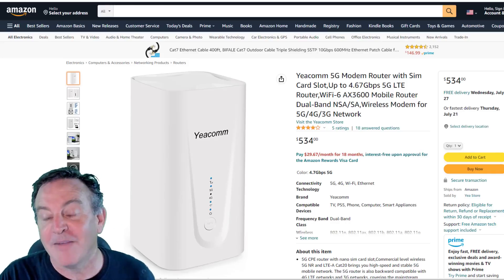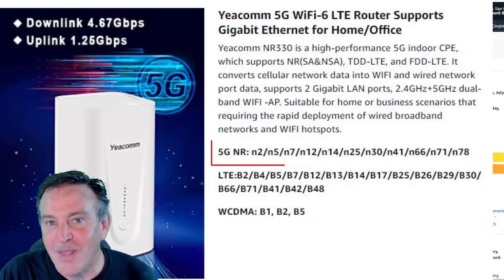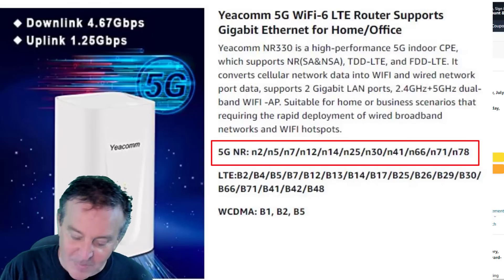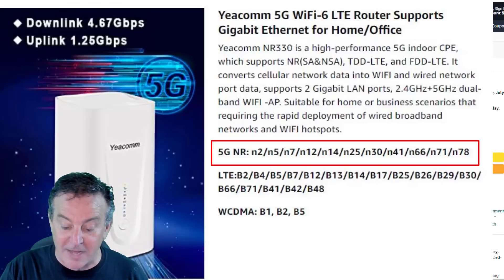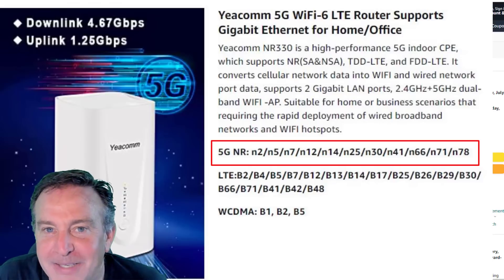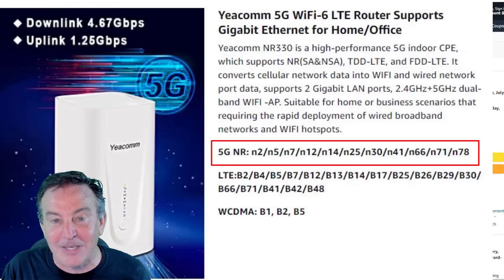This device supports both N41 and N71, but it also supports all the new bands — the mid-bands, the C-bands that have come out recently. We're talking N2, 5, 7, 12, 25, 30, 66, and 78. I'm really excited to see which ones light up and what it can do.